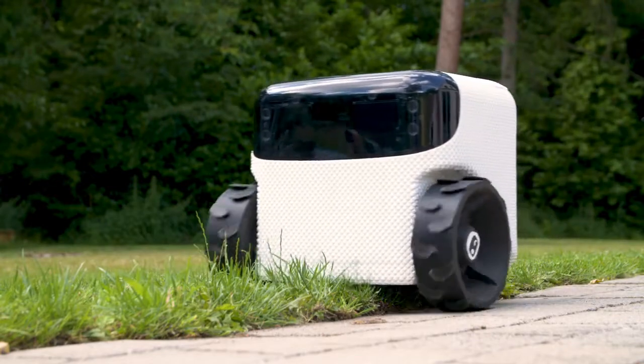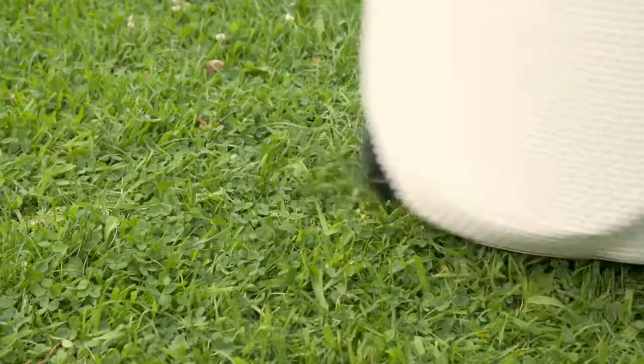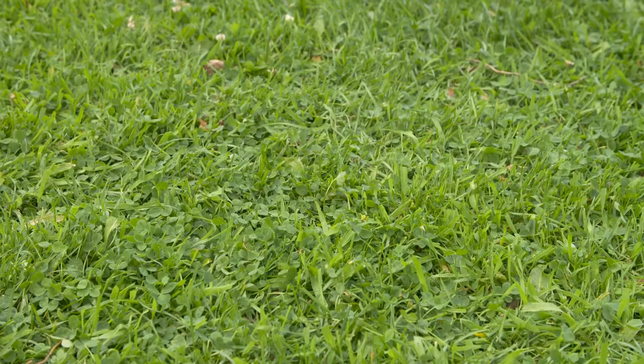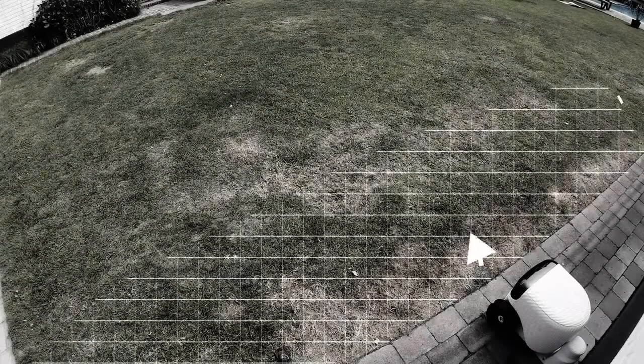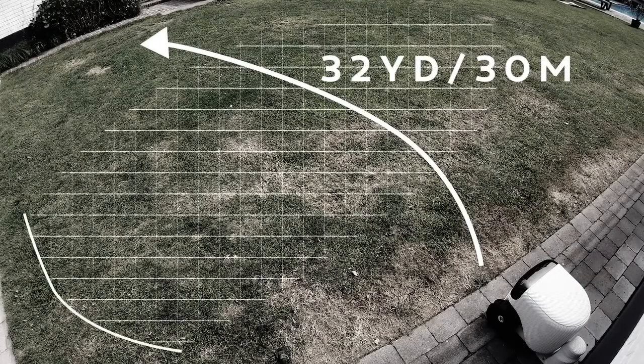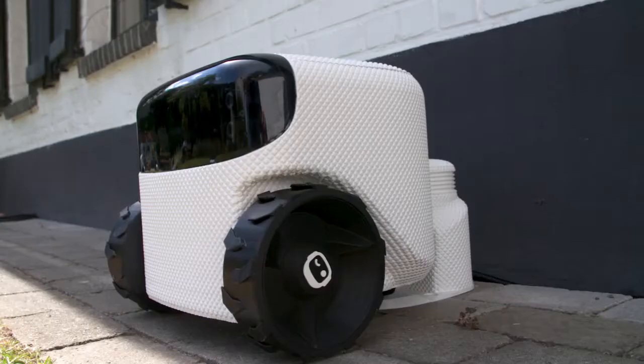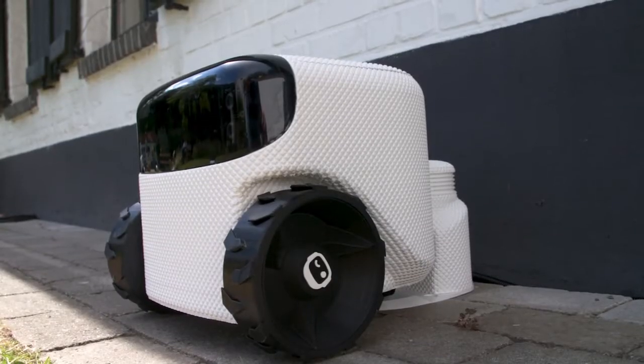And don't worry about the grass clippings. I use mulching technology and continuously mow a micro-tiny clipping of the grass. Your grass will always look perfect and healthy. At night, I will stand guard with my night vision camera and spot people up to 32 yards. I'll send you a message with a picture to your smartphone. I'm the world's first robot that doesn't need a manual.